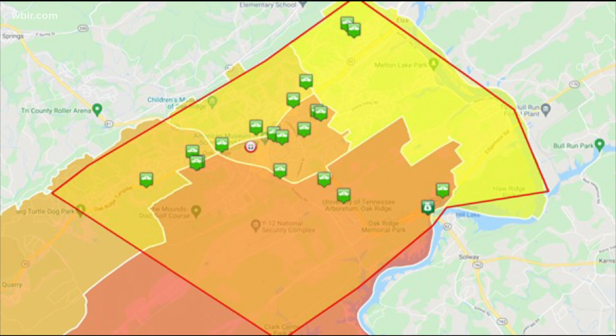Thieves continue to steal catalytic converters. The Oak Ridge Police Department says theft is on the rise. This is a map of where it's been reported. It's such a quick crime that most people don't even see it happen. Once stolen, replacing them can cost a pretty penny too. Reporter Caitlin Keenahan has tips for how to keep your car safe.